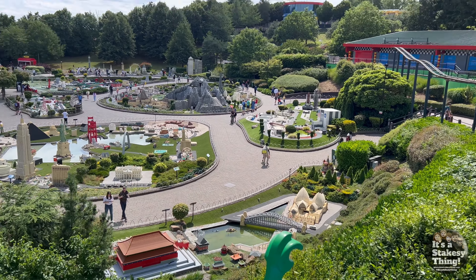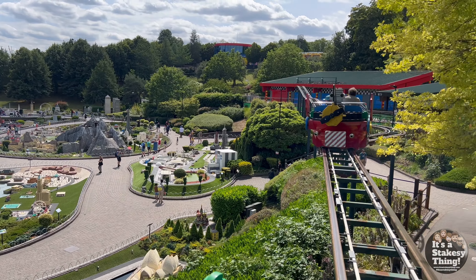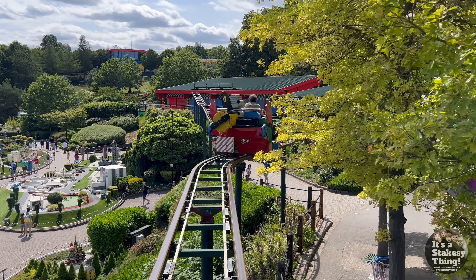On your marks, get set, go. So, if we're going to come around the second time, we'd have missed all this.